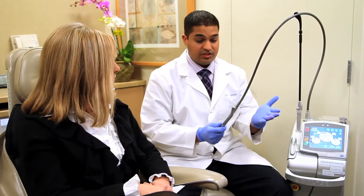WaterLase is just one part of the technology that we have in the office. It lets us take care of cavities early on and much easier. Nine times out of ten we don't even have to use anesthetic. We're able to treat cavities much more conservatively, prepare the teeth and get stronger results.